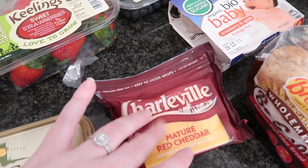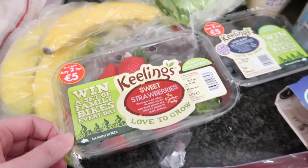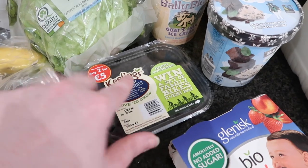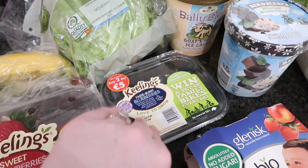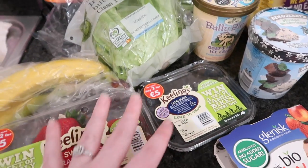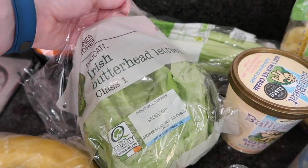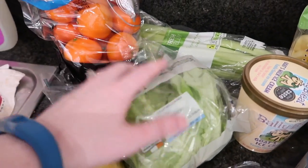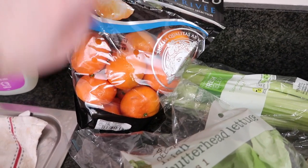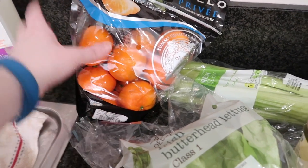We then move on — we have the Keelings sweet strawberries and also the taste burst blueberries from Keelings as well. As you can see it was two for five euros. We have three bananas here, and then I have an Irish butter head lettuce.